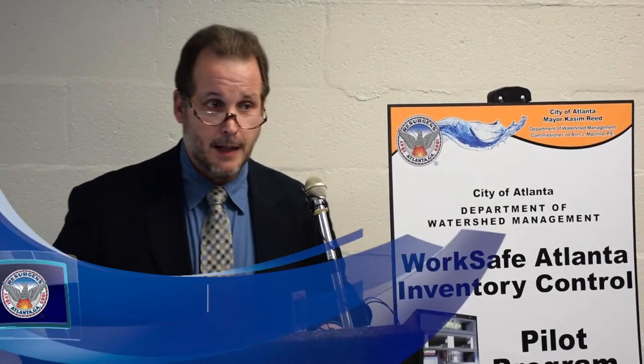Good morning. My name is Michael Hill. I am the Director of Safety, Security, and Emergency Management for the Department of Watershed Management. Our new PPE vending machines will aid watershed management in terms of managing our equipment, making our operations run more smoothly, reducing our cost, but most importantly, ensuring that our employees have the necessary PPE available to them to perform their duties in a safe manner.